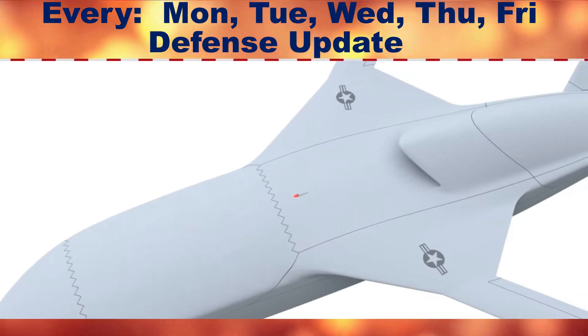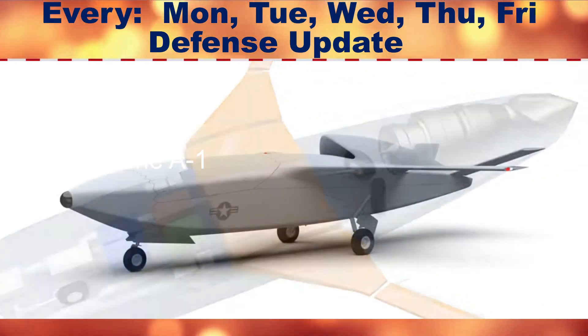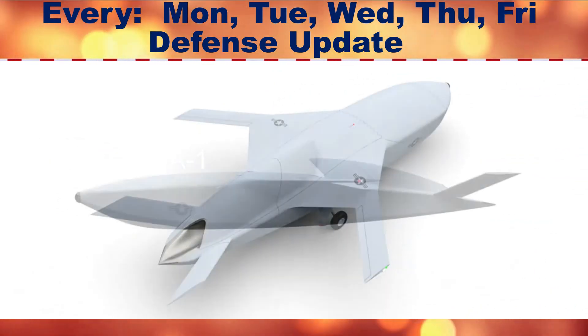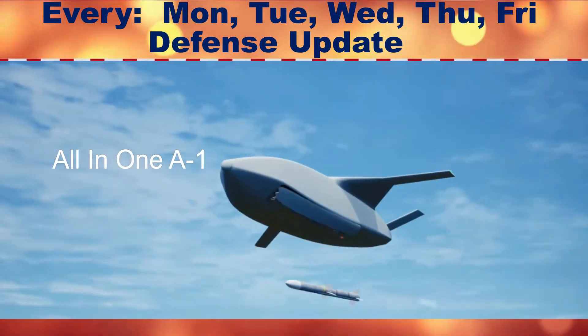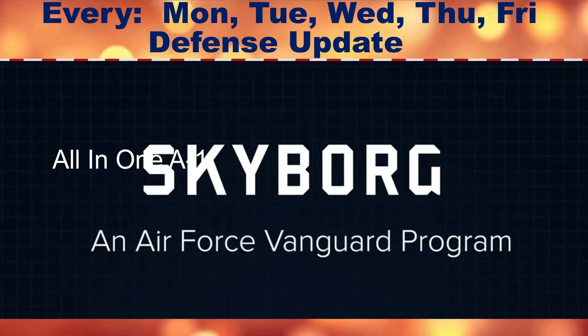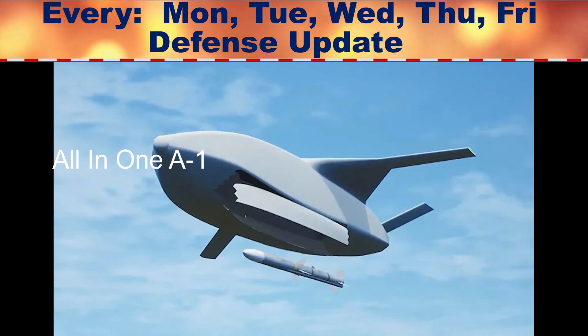U.S. Air Force Skyborg Artificial Intelligence Combat Drone Program. The U.S. Air Force has released a new video regarding its Skyborg program, which is developing a suite of systems that will form an artificial intelligence-driven computer brain capable of flying networked loyal wingman-type drones and fully autonomous unmanned combat air vehicles.